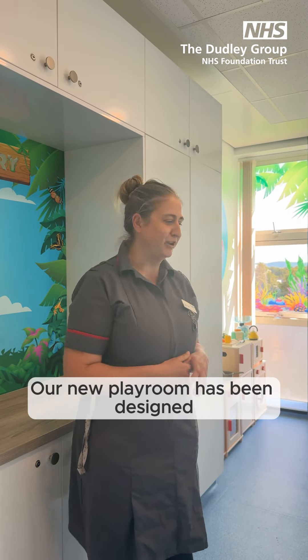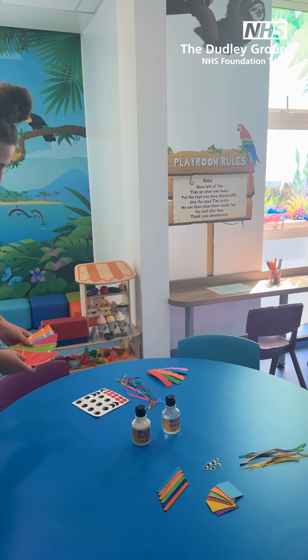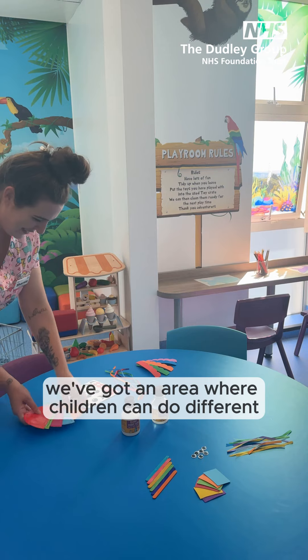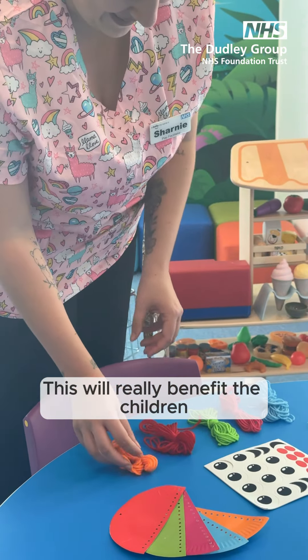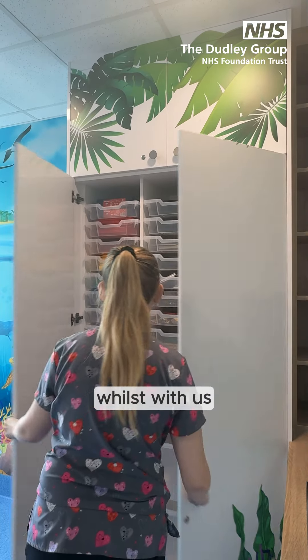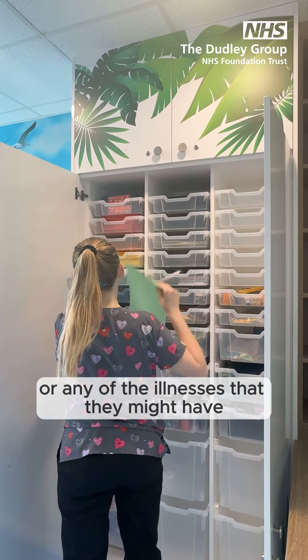Our new playroom has been designed so children will have the ability to have a variety of different crafts and activities to suit their needs. Right here you can see we've got an area where children can do different arts and crafts. This will really benefit the children because they love to be able to do craft activities, and it takes their minds off many of the procedures or any of the illnesses that they might have.